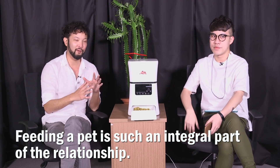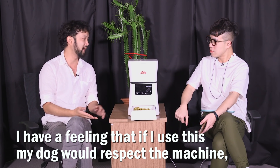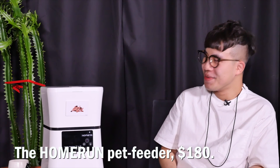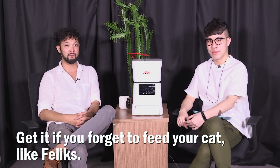Feeding your pet is such an integral part of the relationship. I have a feeling that if I use this, my dog will respect the machine more than it will respect me. No, your dog never respects you anyway. I mean, that might be true. So the Home Run Pet Feeder — 180 bucks. Get it if you forget to feed your cat, like Felix.